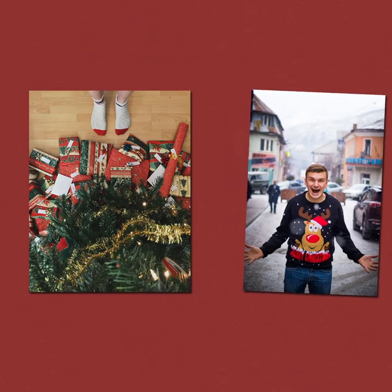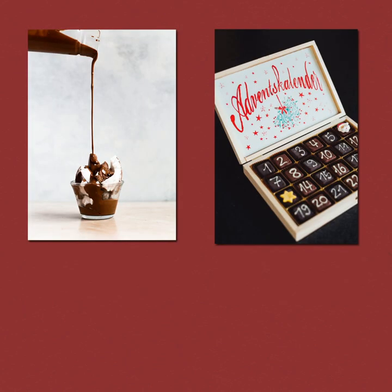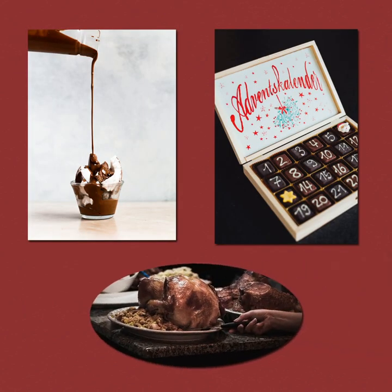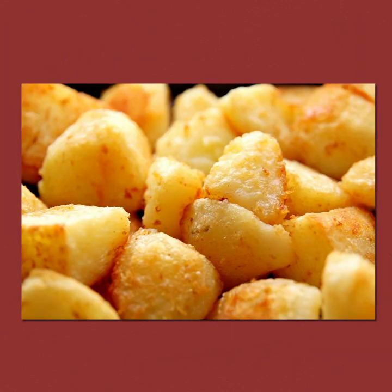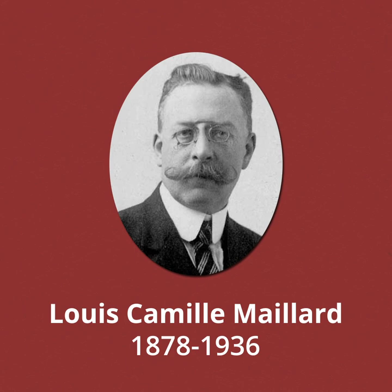You may not realise it, but Christmas Day is also a celebration of the tastiest chemical reaction around. From the chocolate in your advent calendar to the delicious turkey on your dining table, and from the perfection of your roasted potatoes to the last sip of your after dinner coffee, the Maillard reaction is responsible for some of the most amazing flavour chemicals that we eat.